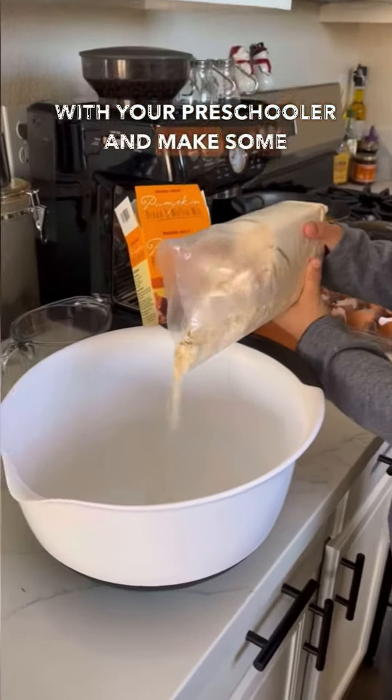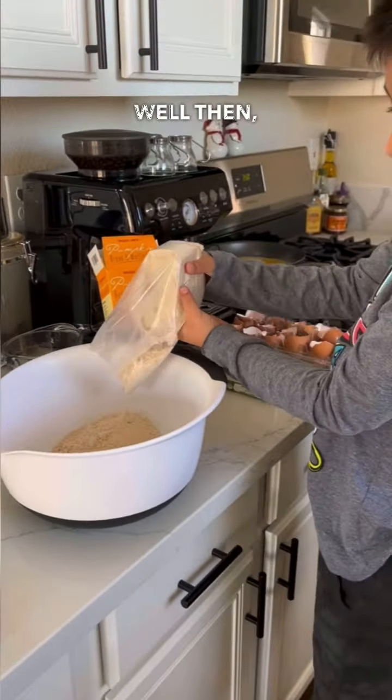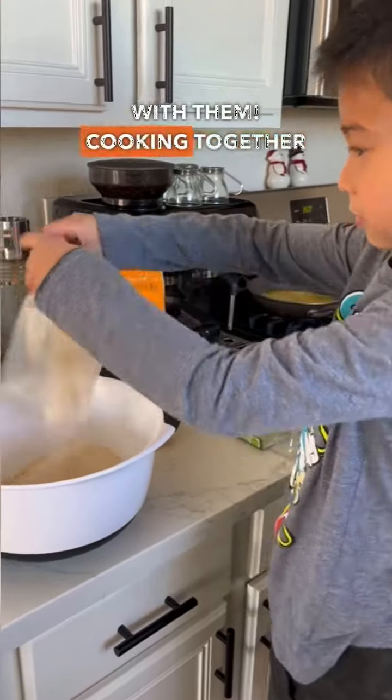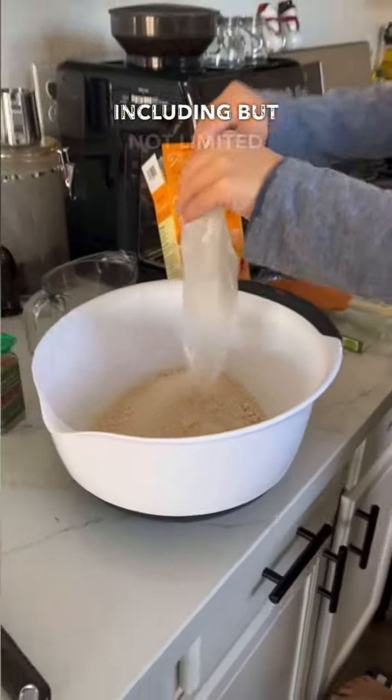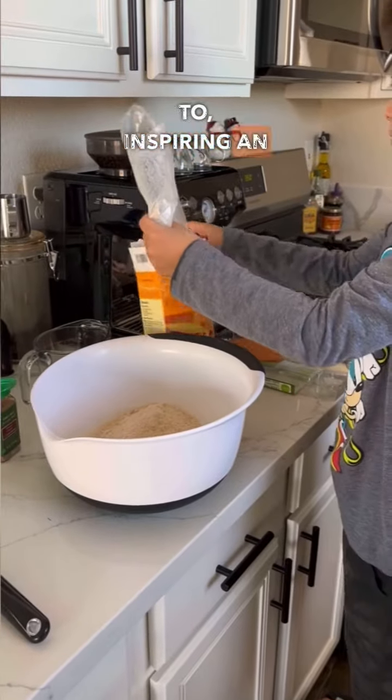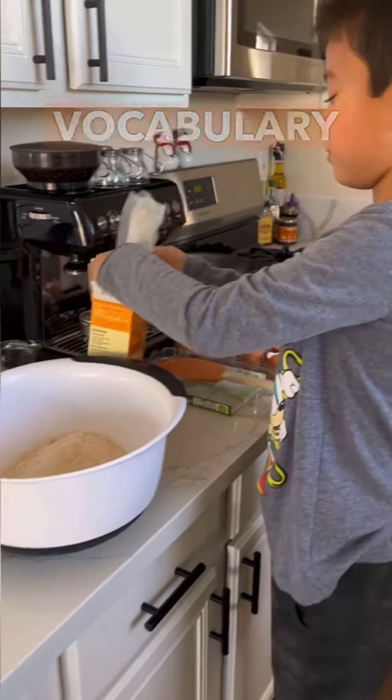Looking to connect with your preschooler and make some fun memories? Well then, try cooking with them! Cooking together with your preschooler has too many benefits to ignore, including, but not limited to, inspiring an introduction to a whole new list of vocabulary words.